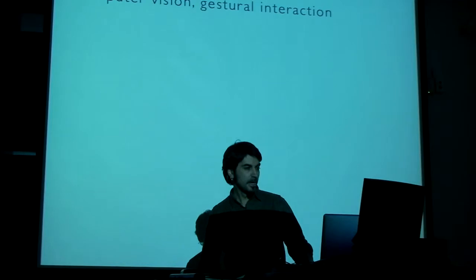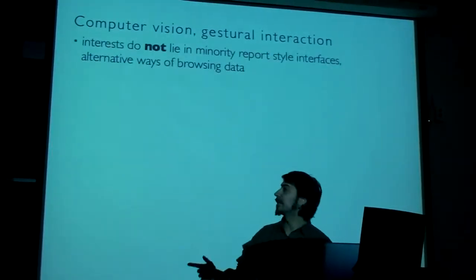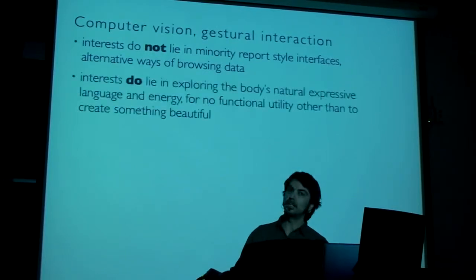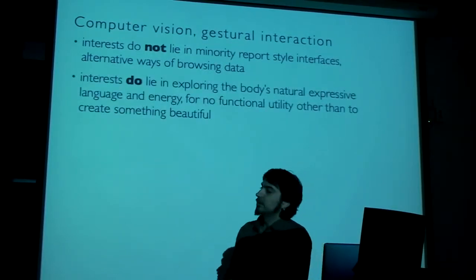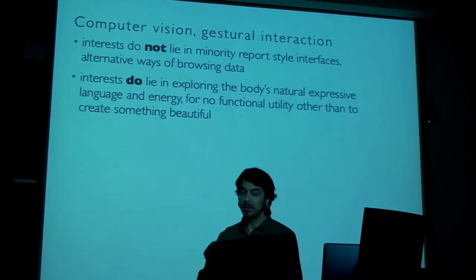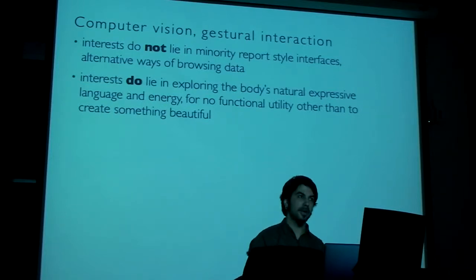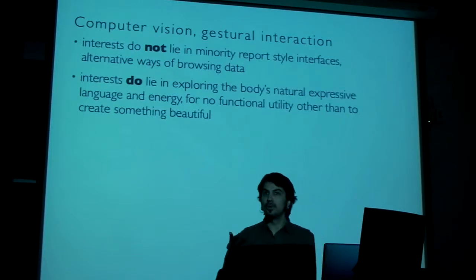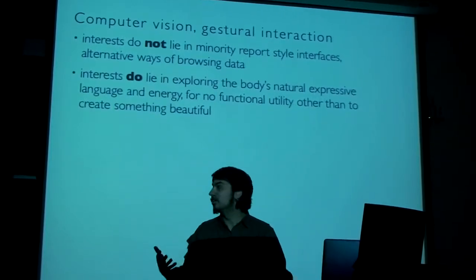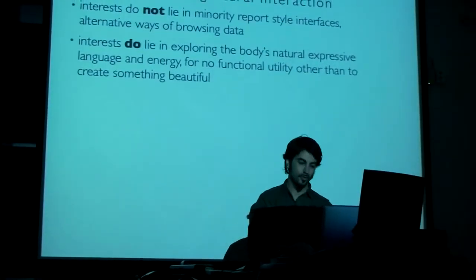To quickly demonstrate, I'll just go to a few projects. A lot of my work involves computer vision for the past couple of years using this kind of interaction. But my interests do not lie in report-style interfaces. I don't care about trying to browse data by doing gestures; I'm happy using a mouse for that. What I'm really interested in is natural language — when I'm talking, my hands are moving. I'm just trying to understand how we can use that to create visuals or music.